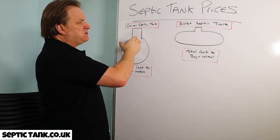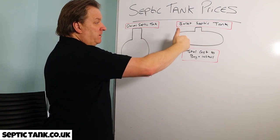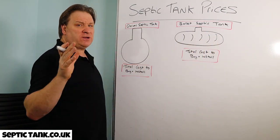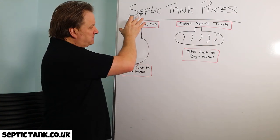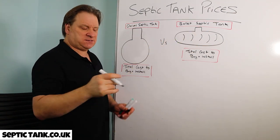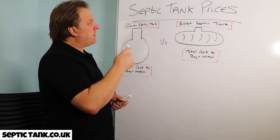Bullet-shaped tanks are called a bullet because they look like a bullet and they've got ribs on them. I thought I'd quickly show you the total cost for buying an onion tank versus a bullet-shaped septic tank. Let's start with the onion tank first.